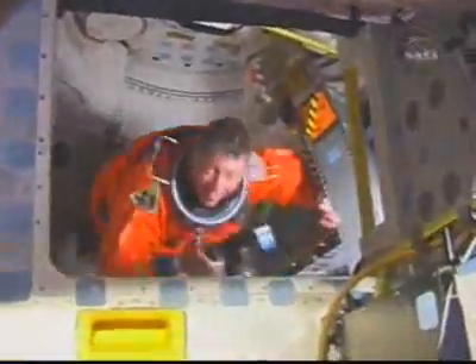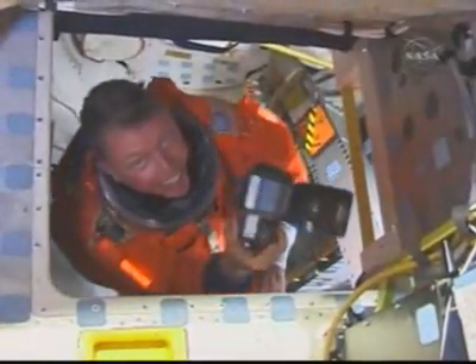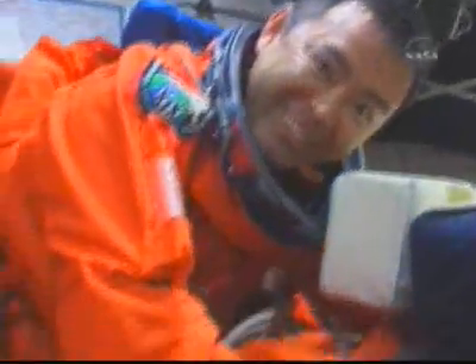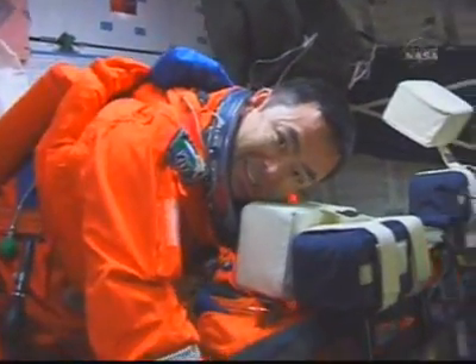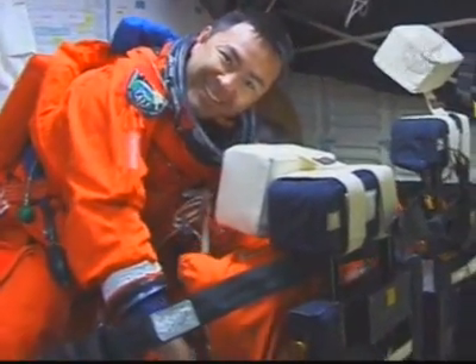Peering down into the mid-deck, Mike Fossum, as he began to emerge up onto the flight deck to join Karen Nyberg at the aft flight deck for the external tank video. There's Aki Hoshide, the Japan Aerospace Exploration Agency astronaut, in his first moments of weightlessness.